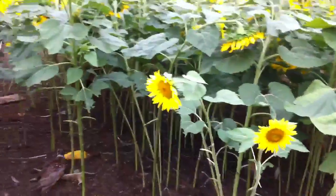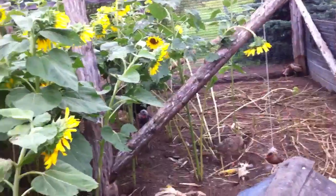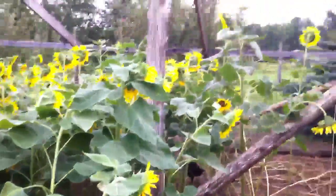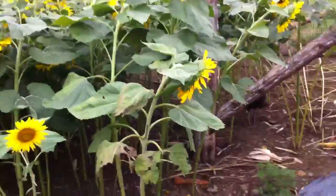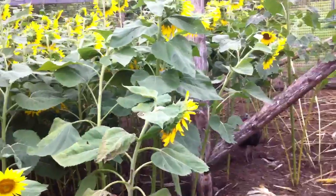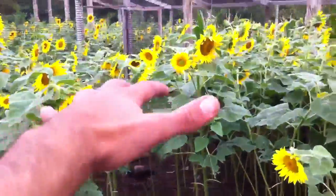We've had problems with some predators — weasels and stuff like that — but we're getting there. This pen was planted full of sunflowers, corn, and basically some mixed wheat. We planted a bunch of bird seed in here and it all grew up — this high and just dense.